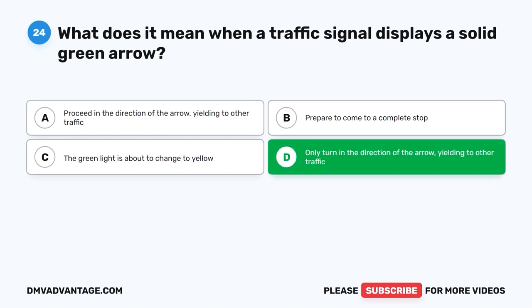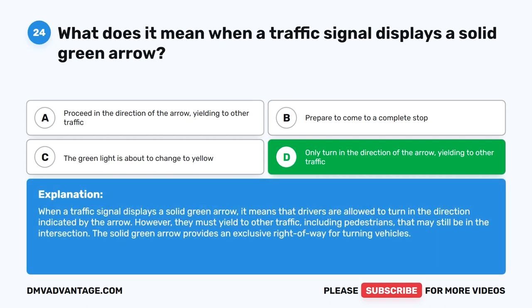The correct answer is D: Only turn in the direction of the arrow, yielding to other traffic. When a traffic signal displays a solid green arrow, it means that drivers are allowed to turn in the direction indicated by the arrow. However, they must yield to other traffic, including pedestrians, that may still be in the intersection. The solid green arrow provides an exclusive right-of-way for turning vehicles.